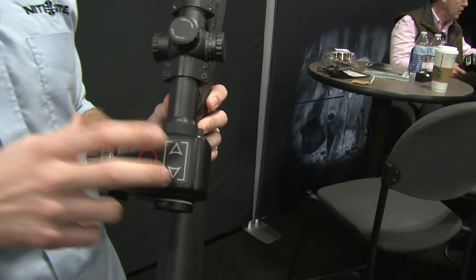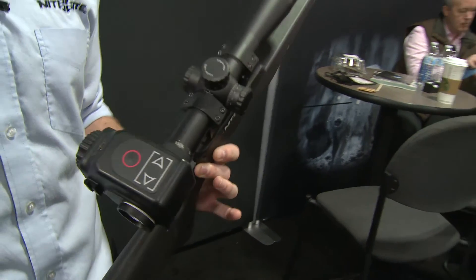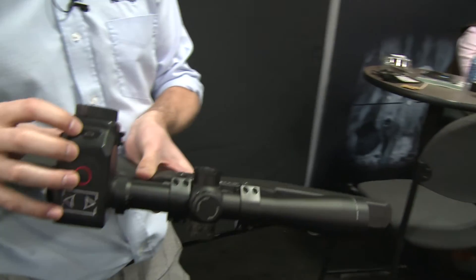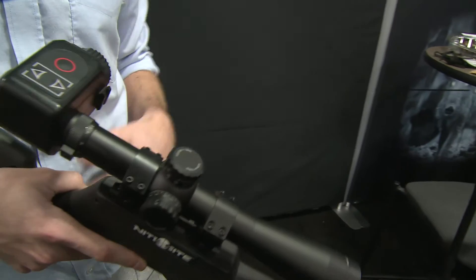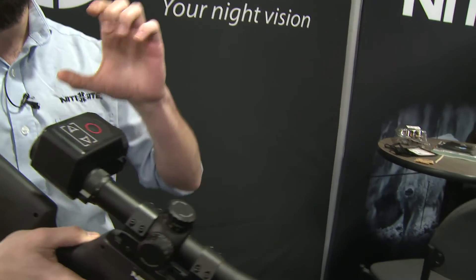It also comes with built-in HD recording and a screen brightness adjustment, so depending on conditions you can adjust the brightness to suit you. There's a micro USB for charging and pulling recordings straight off to upload to any social media platform. The main advantage of this scope is the quality of image you get at night — no digital pixelation when zooming in. You can zoom in and adjust your parallax as you would during the day and get exactly the same clear picture at night.